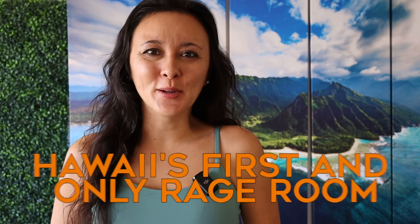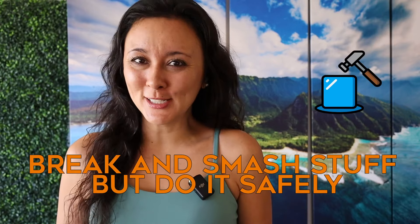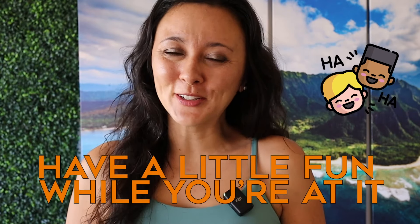In this video, we are checking out Hawaii's first and only Rage Room. If you haven't heard of a Rage Room before — and I hadn't either — it is a room where you can break and smash stuff but do it safely. You get rid of some stress, break a bunch of stuff, and have a little fun while you're at it. Plus, there's also an option where you can paint and let out your creative side.